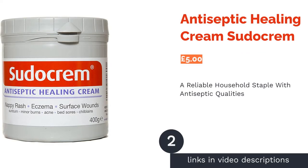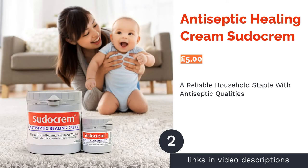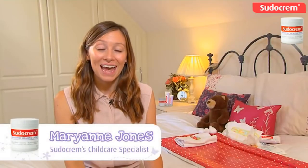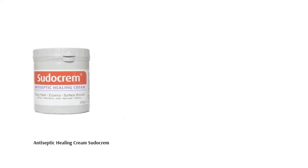The second product is Sudocreme Antiseptic Healing Cream. Sudocreme is one of the most reliable products for healing a number of problems, but in particular it has been clinically proven to help soothe and heal nappy rash. There's a reason why nearly every British household has a tub of this in the cupboard. Featuring zinc oxide as its key ingredient to heal and protect the skin from irritants, Sudocreme also acts as an emollient to soothe irritated skin.